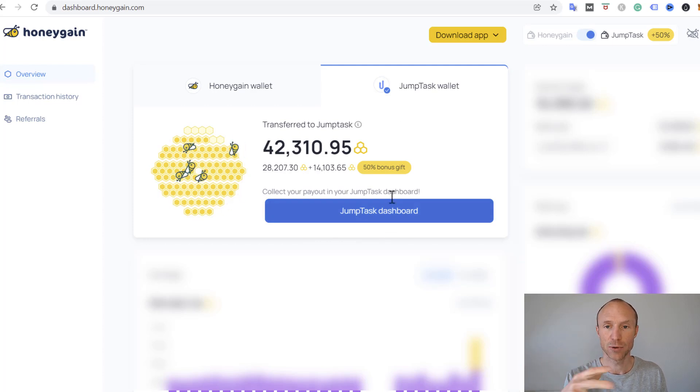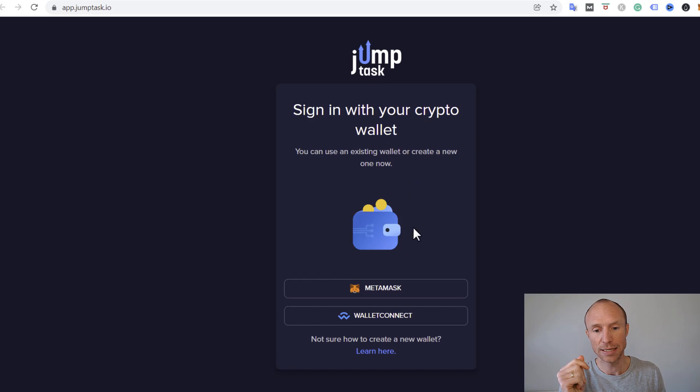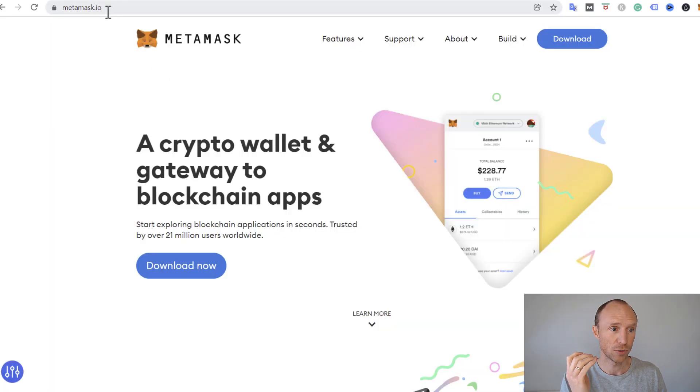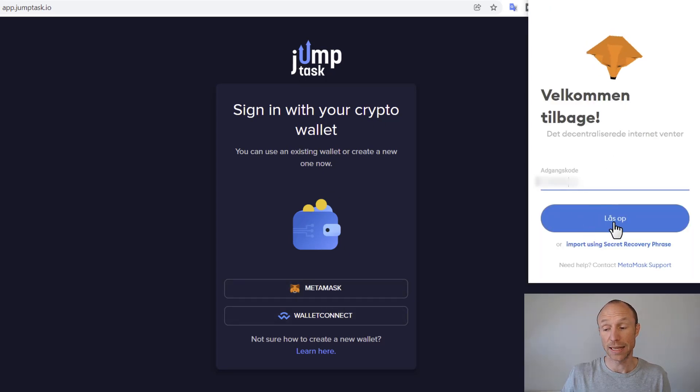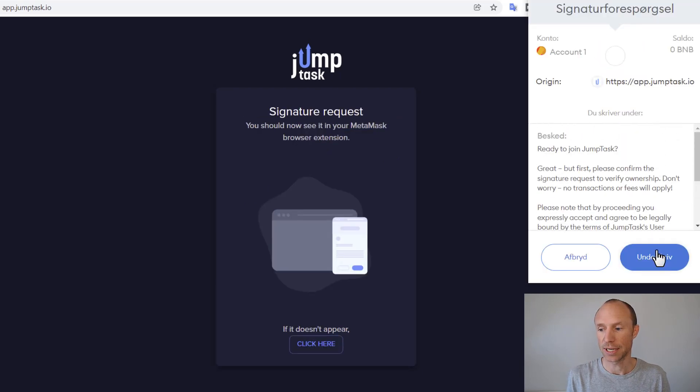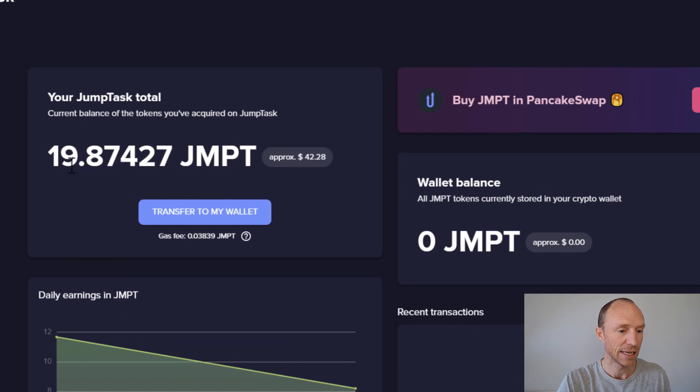You can see the 50% bonus means I've earned quite a nice bonus, but to receive this you do need an account on Jump Task. To sign in you need a wallet — Metamask or Wallet Connect. I personally use Metamask. If you don't have it, go to metamask.io, download it, and set up the wallet — it takes maybe five minutes and is free. This is the wallet you log into JumpTask with and withdraw to. I'll connect it here, put in my password, accept it, and I'm now logged in with my Metamask.